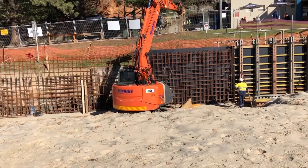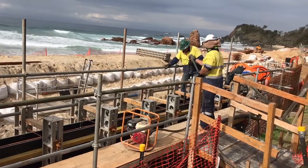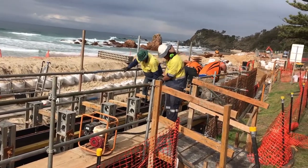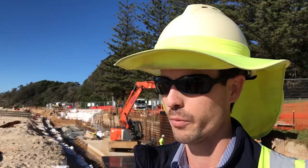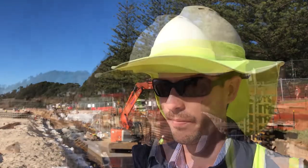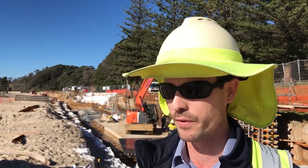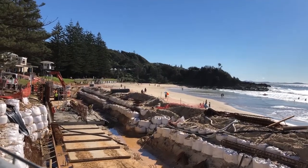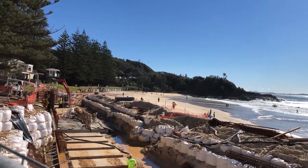They're currently in the process of installing the new base and walls that will form the new structure, and then we'll look to continue with the new ramp and footpaths that run behind the new wall. The structure behind me that's been constructed encompasses over 50 concrete piles that go into the sand itself, and that will support the new structure.